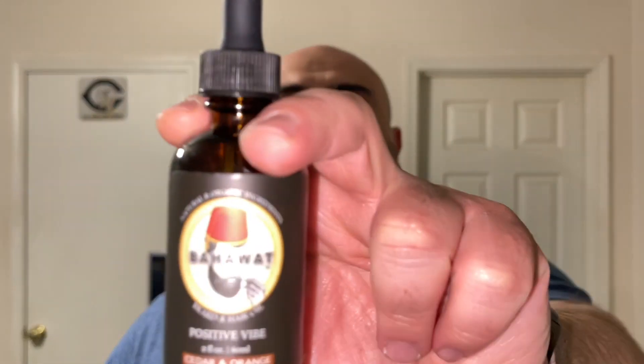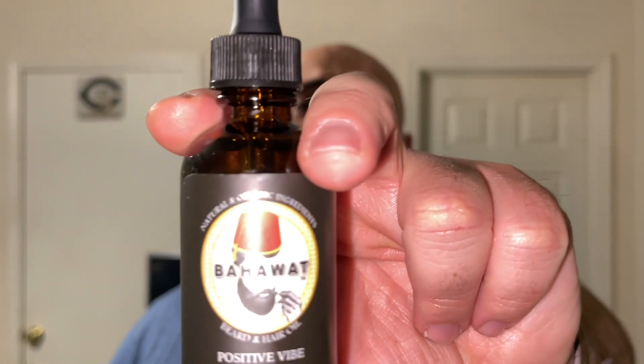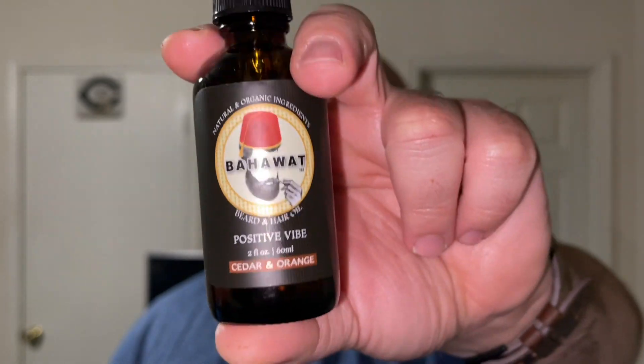Next is Orange and Cedar — called Positive Vibes. The scent names are printed on the bottom of the bottle, which is nice. You get cedar and orange, very well blended — this is fall in a bottle for me. One thing I like about Bahawa is that what you smell in the bottle is exactly what you get in your beard. No mystery twist. Cedar and orange is exactly what you get, and it really opens up in the fall and winter.